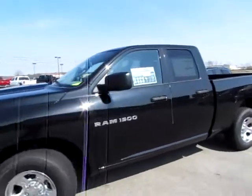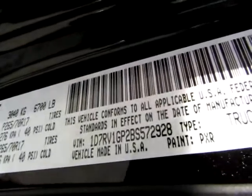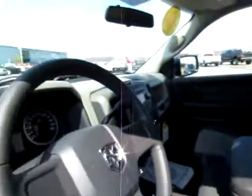2011 Ram 1500 — brand new, fully loaded with features as we'll see.